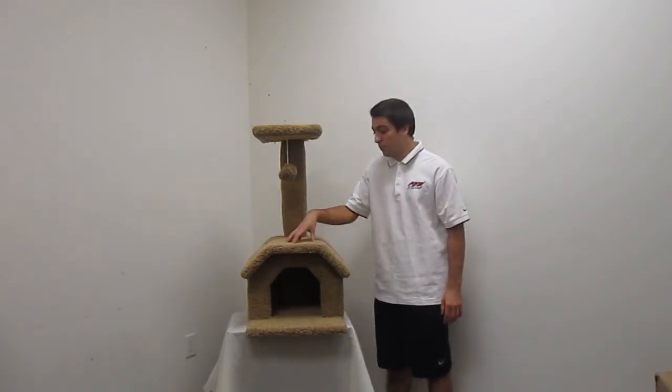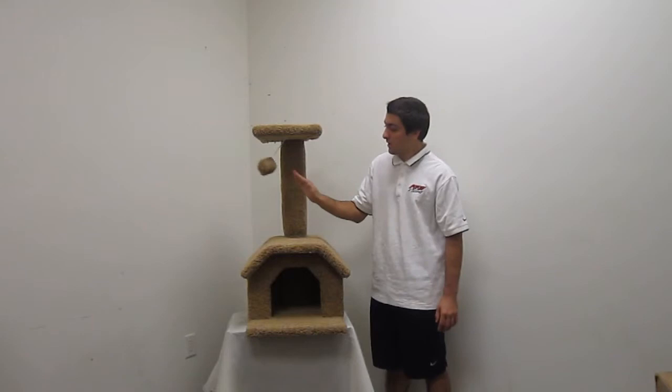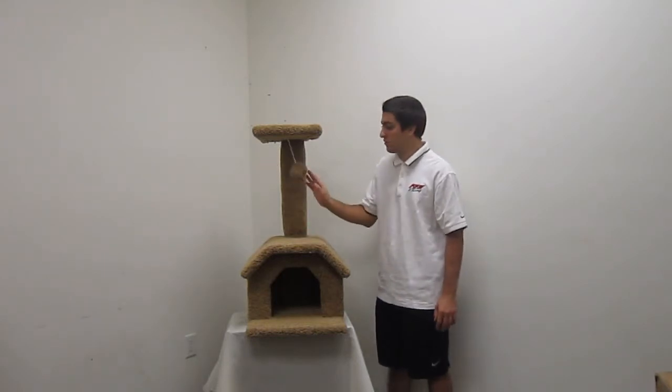If they want to come up here on the second level perch, they can swipe at this ball. Cats love to just relax up here and swipe at the ball right here.